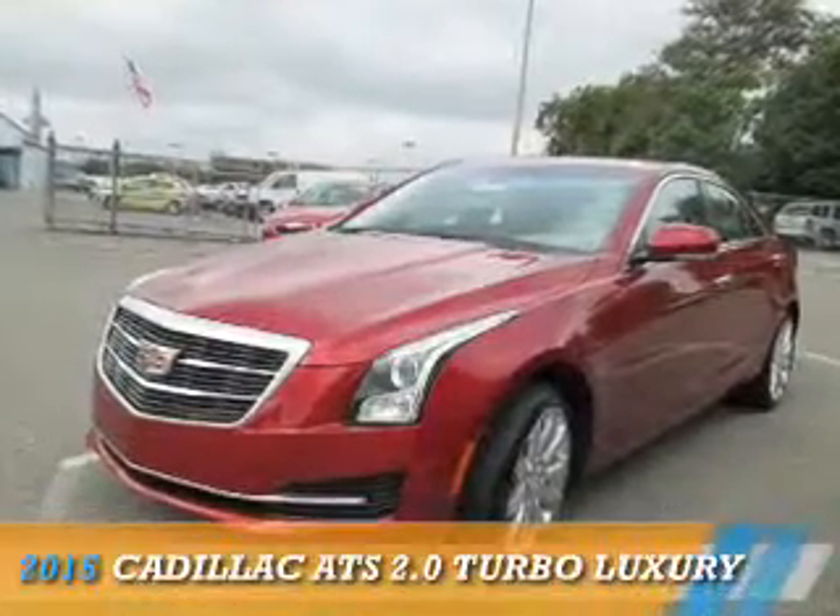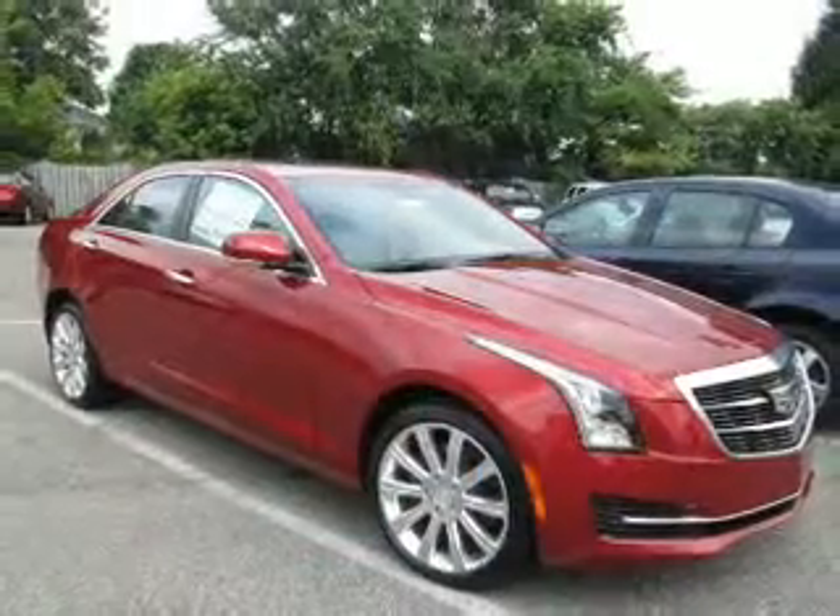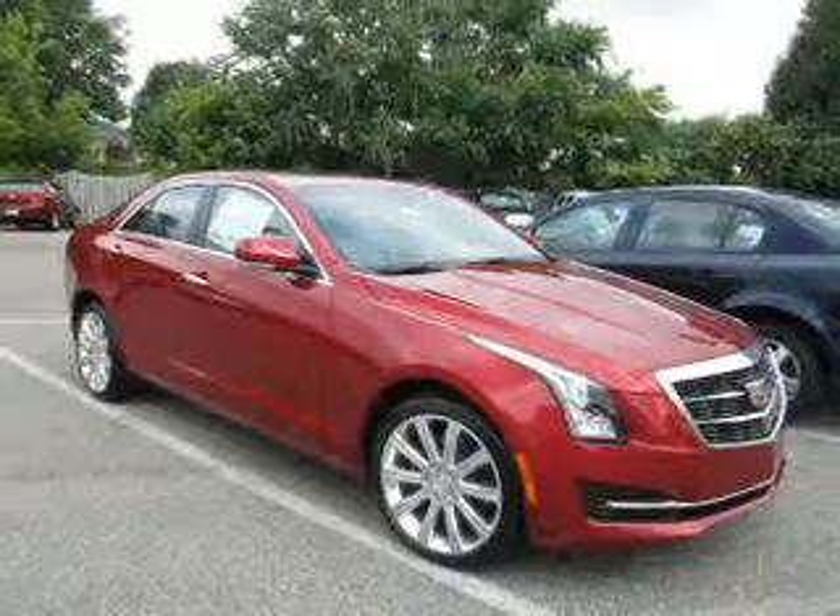Presenting the 2015 Cadillac ATS. It's powered by all-wheel drive, a 2-liter, 4-cylinder engine.